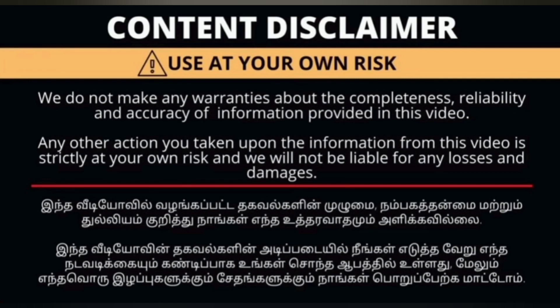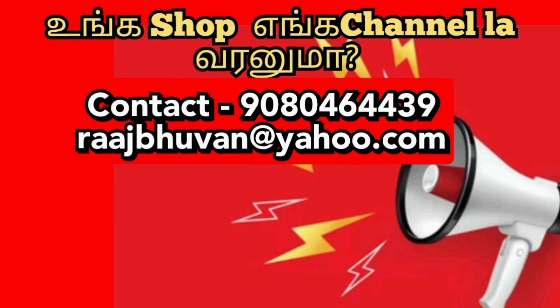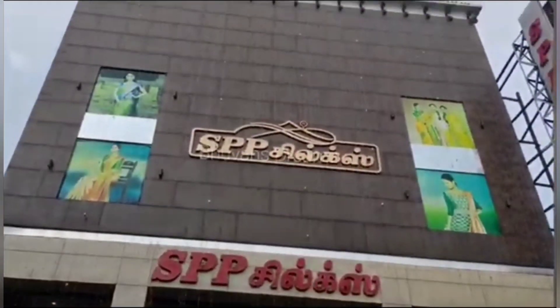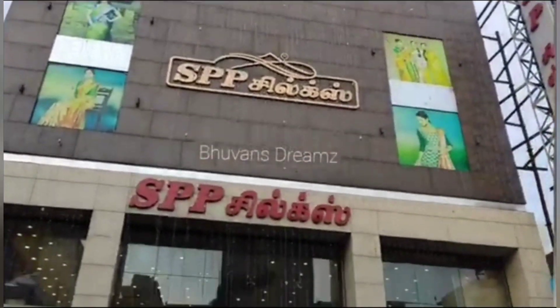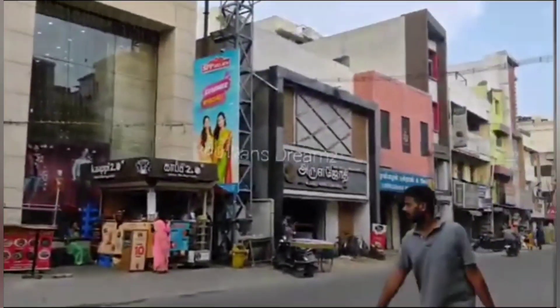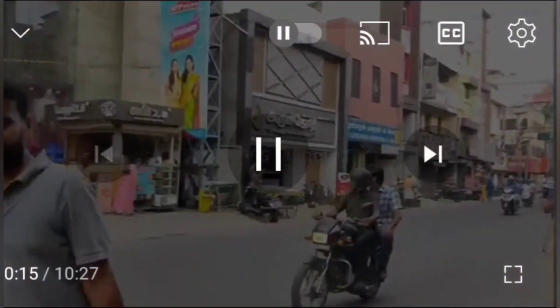Welcome back, my friends. Now we are here with SPP Silks in Koyambedu. We are located in Koyambedu Town Hall on the main road. You can see the main road in Koyambedu.